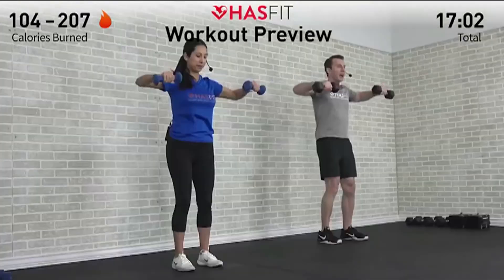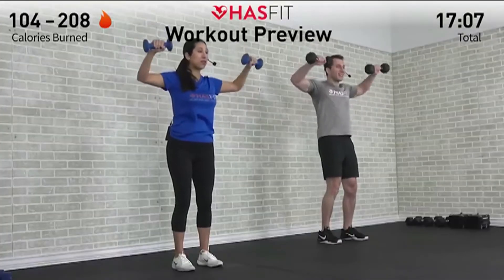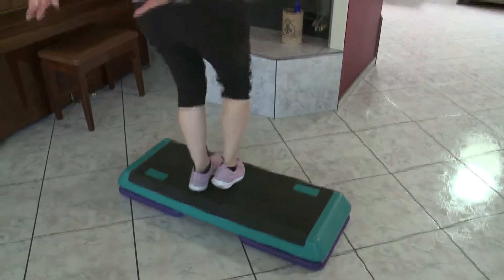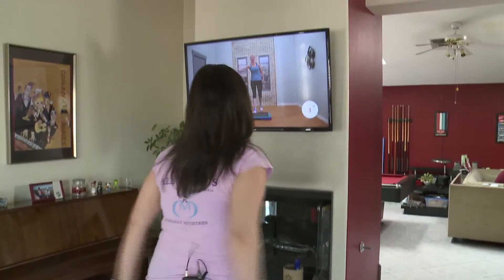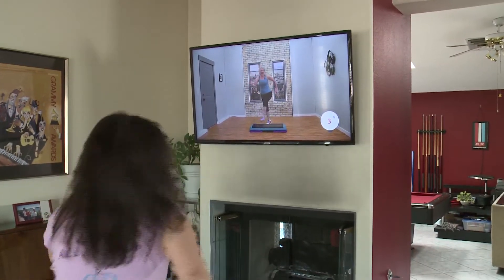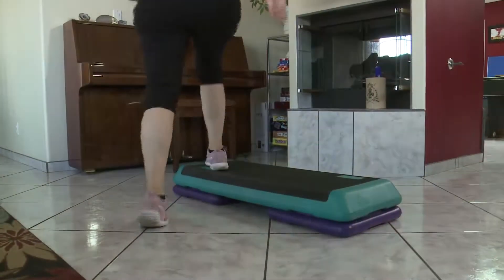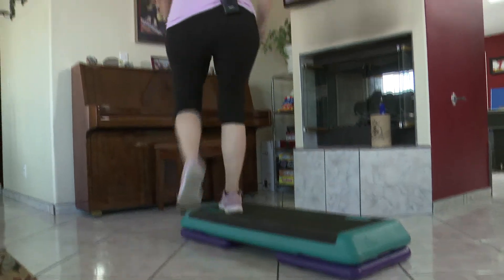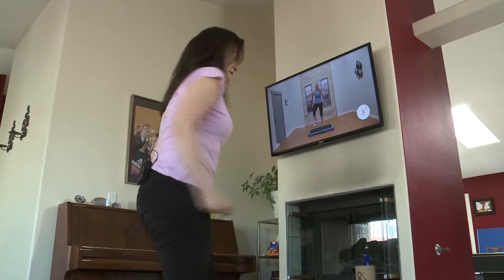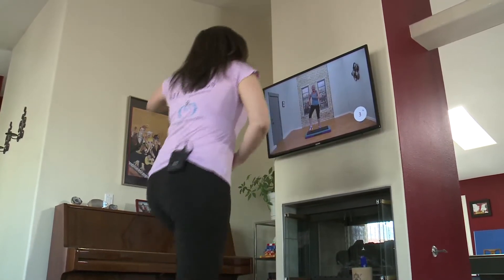Fitness Blender is searchable by exercise type, focus area, and intensity, and HasFit shows two different intensity levels at the same time. If a specific type of cardio workout is more your thing, you should be able to find your favorite type of workouts by doing a search. Jenny Ford's YouTube channel is perfect for me because she has lots of great step workouts, which I already love to do.